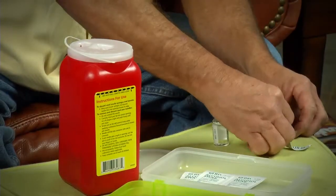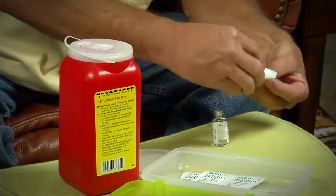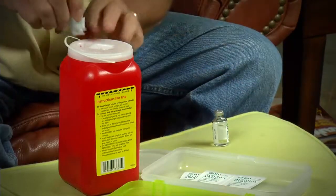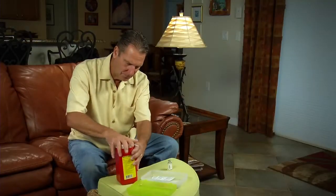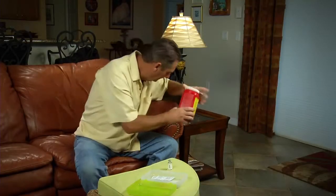Dispose of used syringes by placing the needle or syringe in a heavy, opaque plastic bottle with a screw cap, or in a plastic or metal box that closes firmly. Don't recycle your syringe container for this purpose or use a container that the needle can break through.